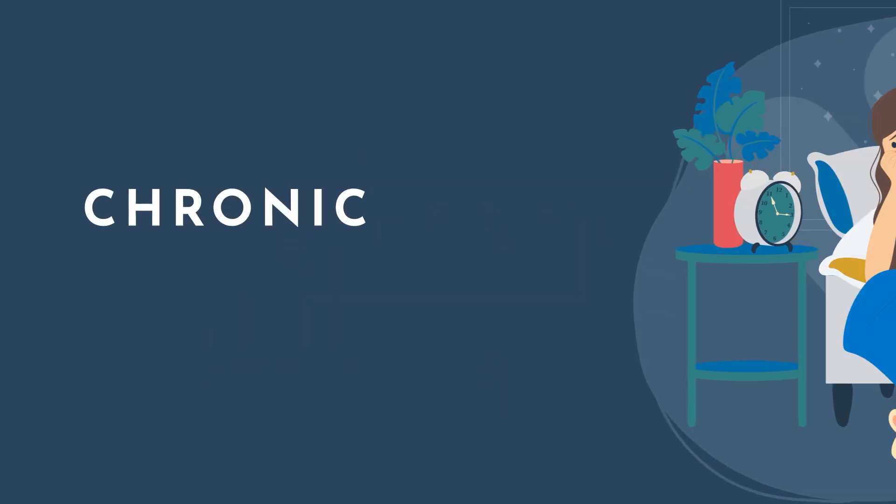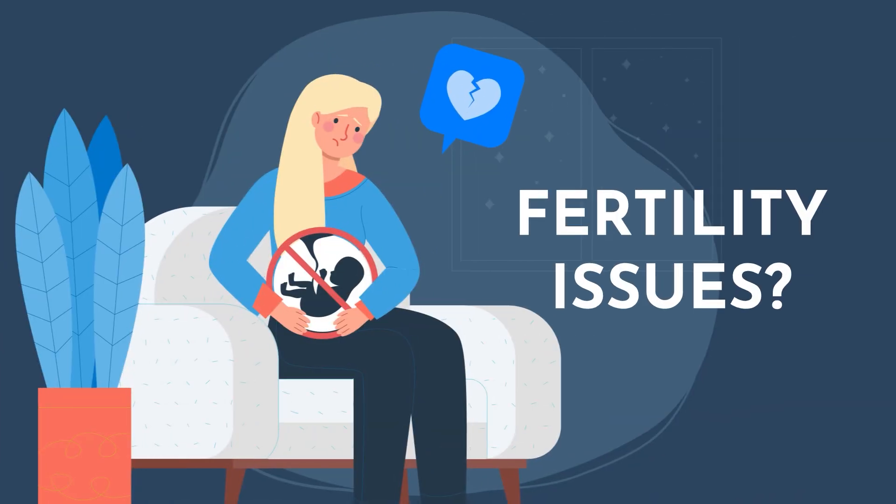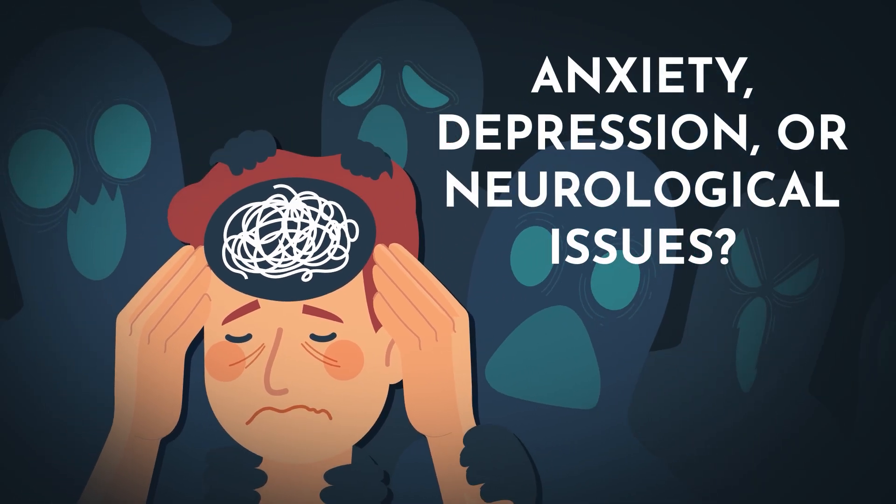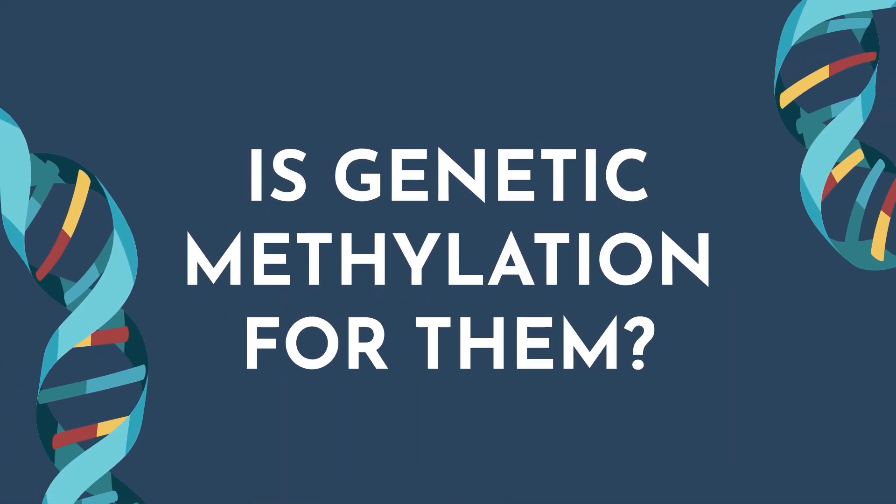Are your patients experiencing chronic fatigue, maybe fertility issues, anxiety or depression, or even neurological issues, and you're trying to determine if genetic methylation testing is for them? I hope you'll join me in this journey of understanding and interpreting genetic methylation testing to see if it is appropriate for your patients in their journey.